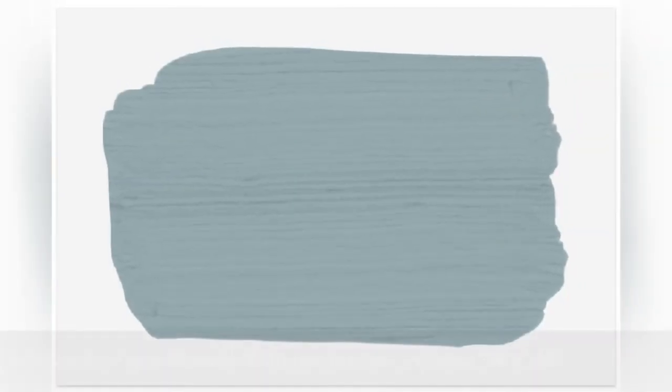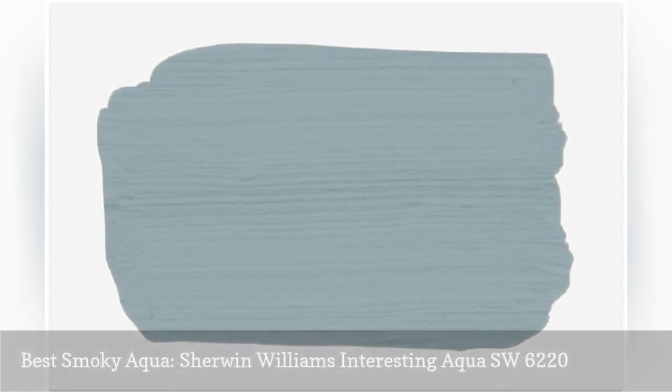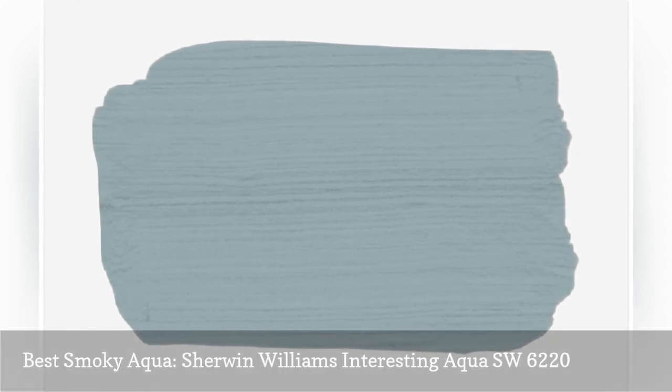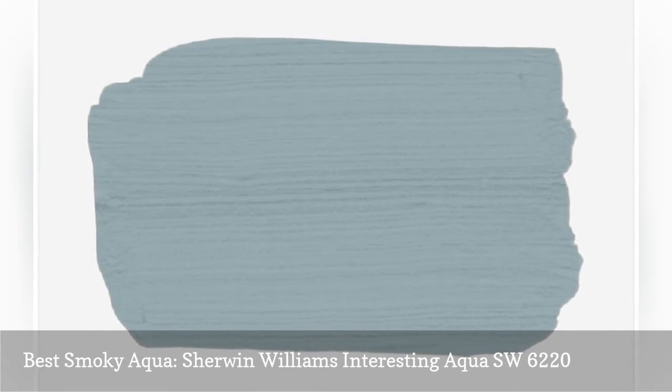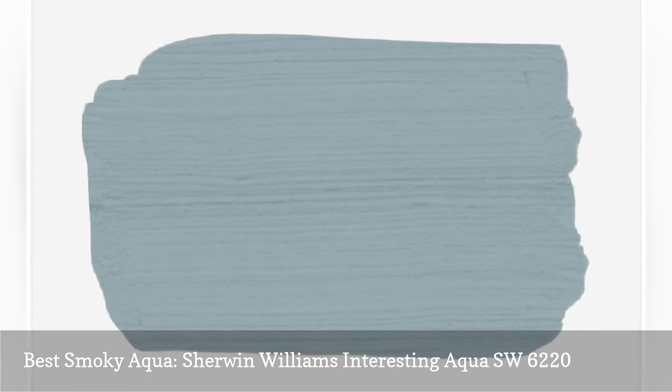True to its name, Sherwin-Williams Interesting Aqua is a unique aqua shade with gray and green undertones and a calming, smoky appearance. Another muted aqua, Interesting Aqua is a choice color for entryways, bedrooms, and even kitchen cabinets. It adds the perfect dose of color without feeling juvenile or outdated.